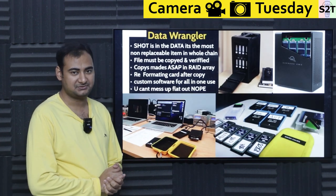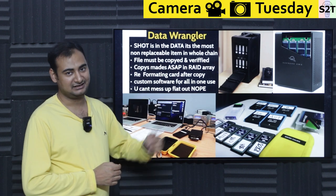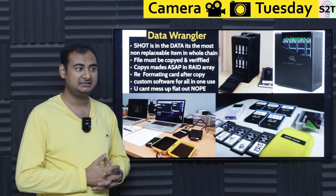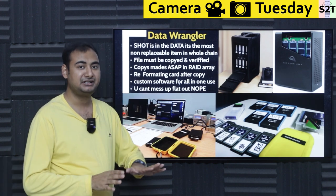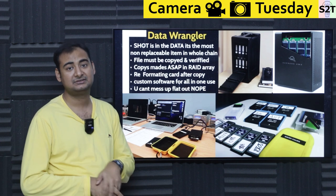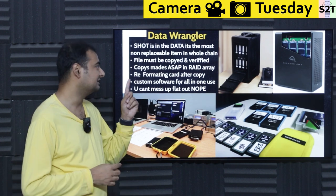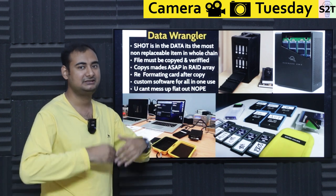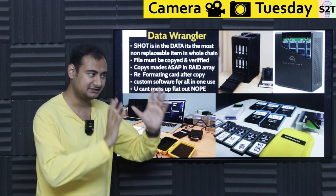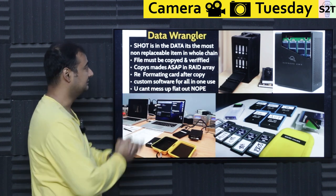Then we come to data wranglers. Because of the complexity and increased scope of projects, DIT will generally have one individual whose sole job is data wrangling. Unless you're working in a very low budget scenario, DIT will not be responsible for data wrangling personally. DIT should be able to do it, but generally because of the complexity and scope, there is one person whose sole job is to take care of the data. We call them data wranglers.